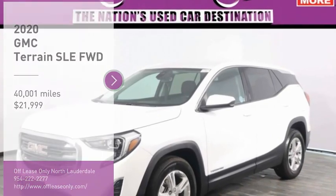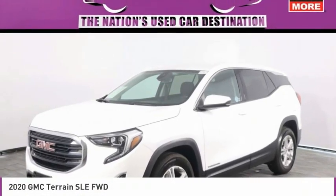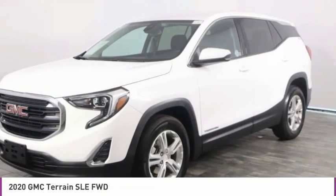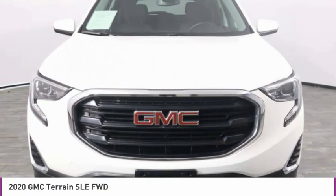Looking for the right vehicle? Check out the 2020 Terrain. The GMC Terrain combines the benefits of a crossover with the style and functionality of an SUV.